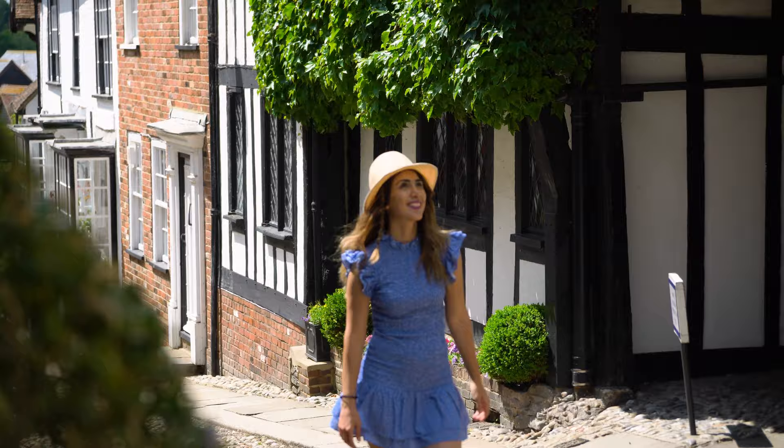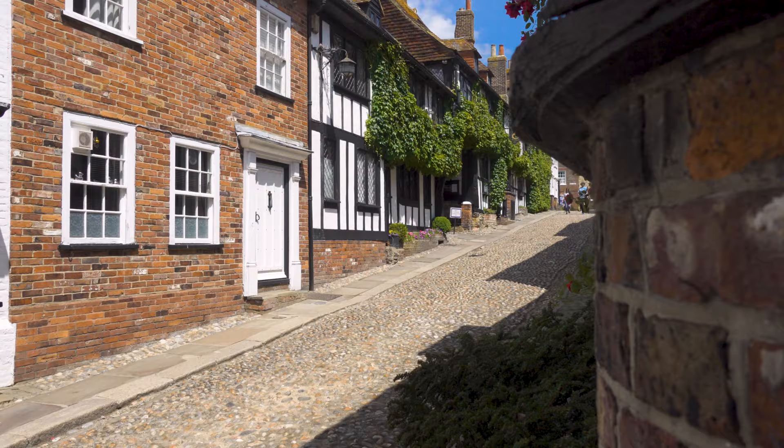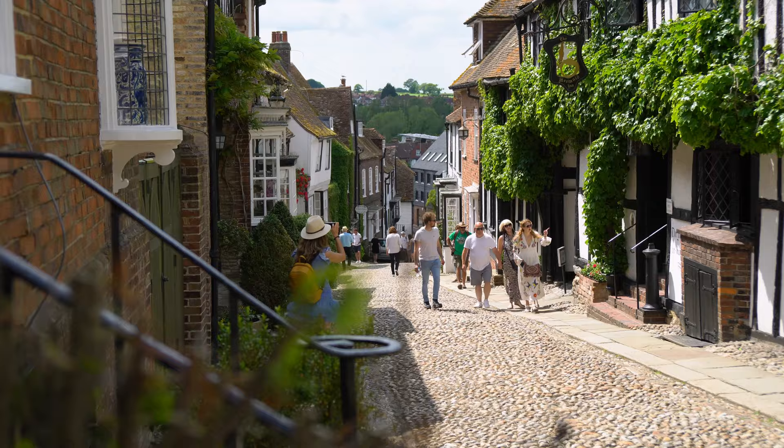The most popular part of this town is Mermaid Street, one of the most photographed streets in England. When I wanted to come here, every single article I read recommended not wearing heels. I usually don't wear them, but now I know why — it's really hard to walk on this street. Even if you're a professional, just wear comfortable shoes.